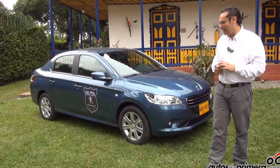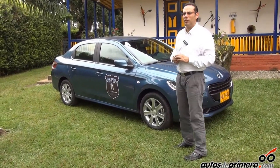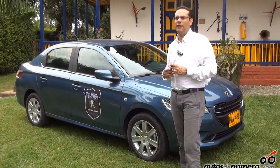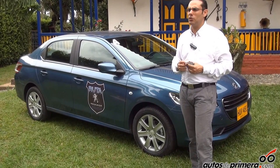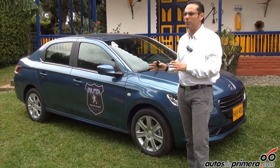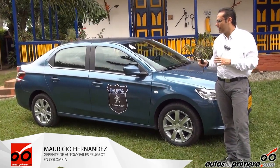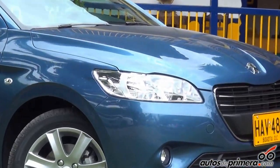Peugeot ha aplicado toda esa experiencia a este vehículo. De todos estos años en que Peugeot ha sido líder en muchos segmentos, los sedanes han sido una de las dificultades para introducir un carro en el mercado colombiano. A nivel mundial ha sido muy exitoso, pero no contábamos con un vehículo con todas las prestaciones adecuadas a nuestro país. En este momento ya contamos con uno: el 301, un vehículo concebido con una plataforma de sedán.